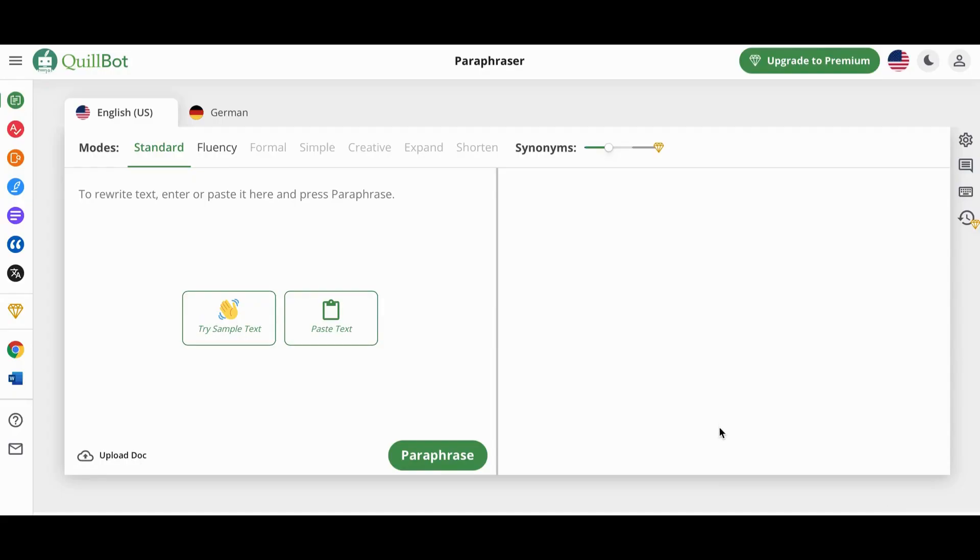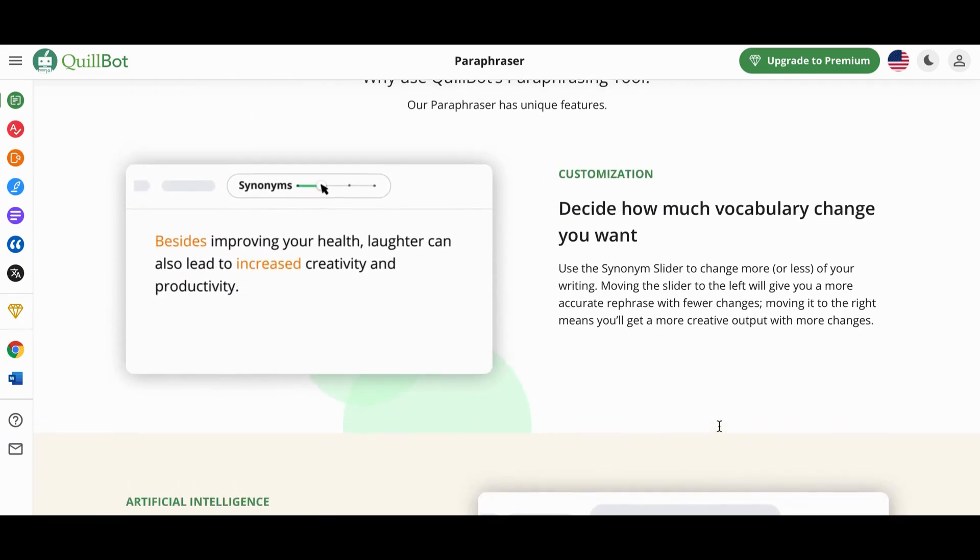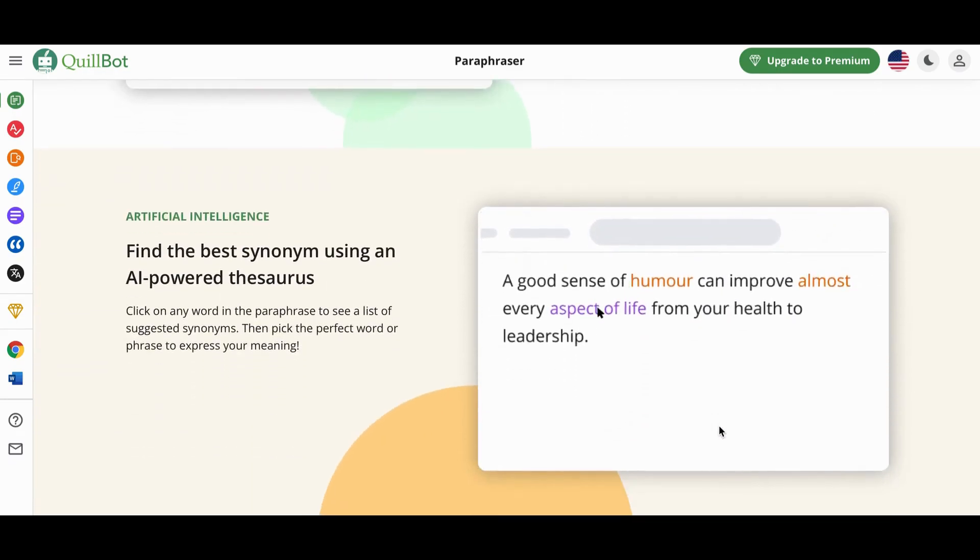Number 12: QuillBot. QuillBot helps you eliminate grammar errors and paraphrase content, saving you a lot of time when writing. You can use QuillBot to rewrite any sentence, paragraph, or article. You can use it for grammar corrections, vocabulary enhancements, paraphrasing, and summarizing articles.